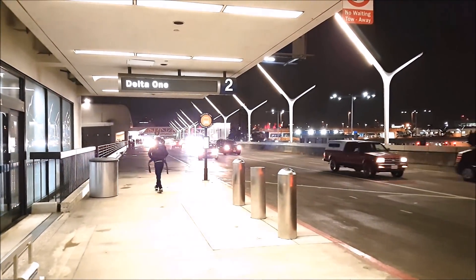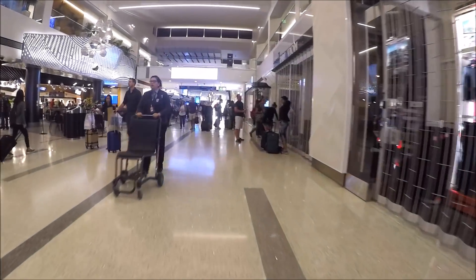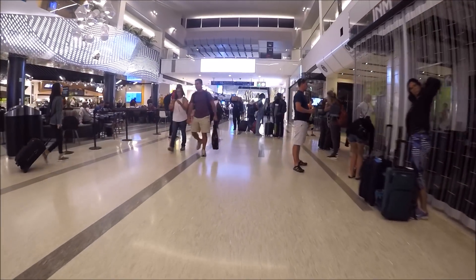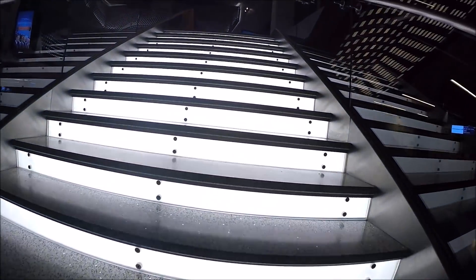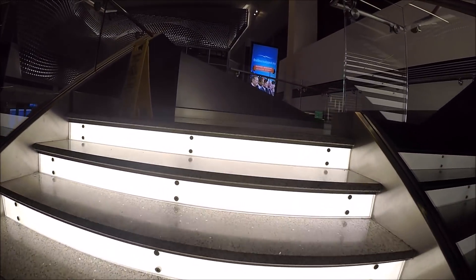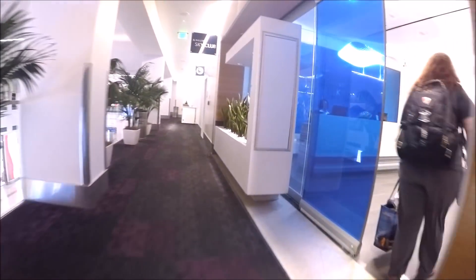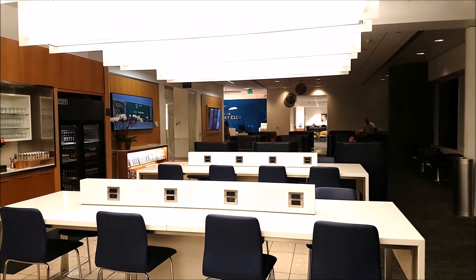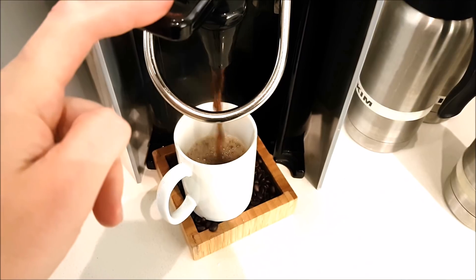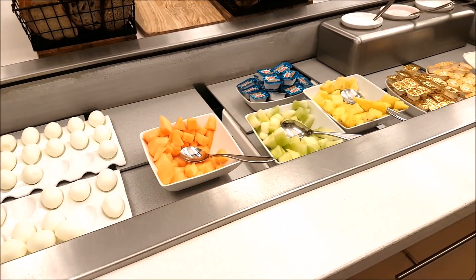Delta One passengers have access to a private check-in area which is separate from the other Delta check-in areas. The competition is high on this route, so I decided to head to the lounge to check it out and see if it was any better than any others I've been to at LAX. To find the lounge I was told to look for the bright staircase going up, and I can say it's fairly easy to find. To my surprise the lounge was actually quite nice, but a little bit smaller than I thought it would be. The one big disappointment was the food available at this time in the morning — really nothing impressive for a flagship lounge on a competitive route.